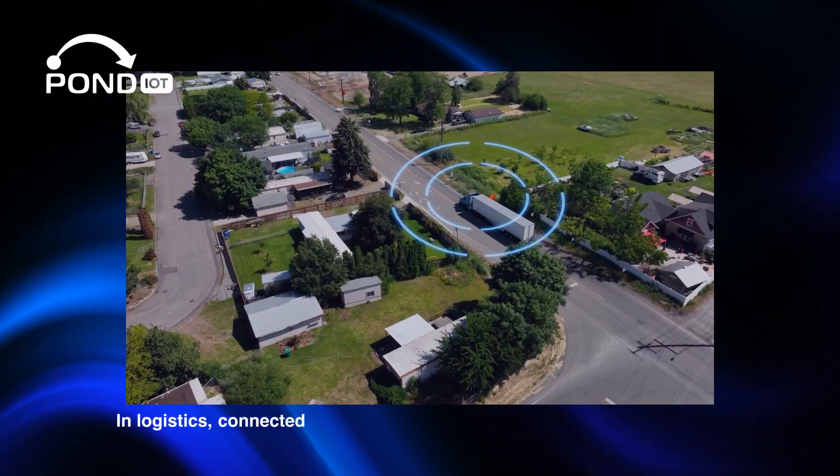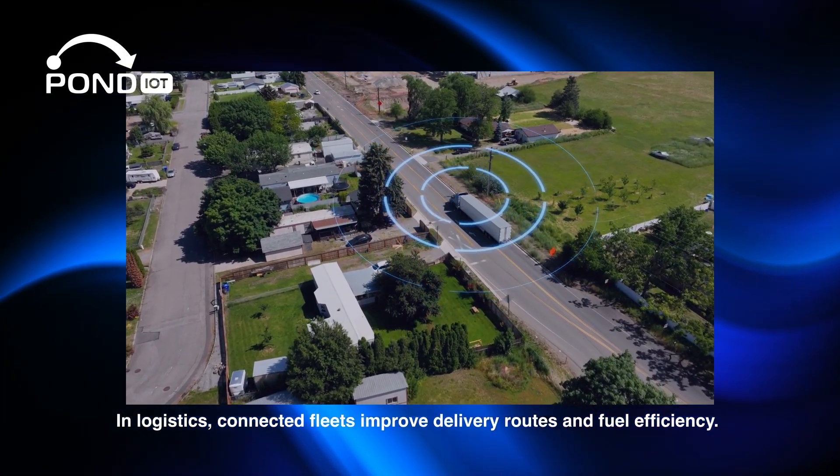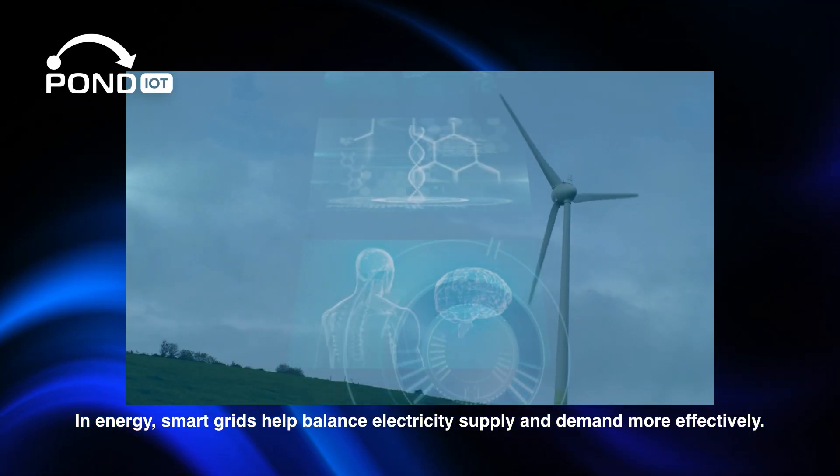In logistics, connected fleets improve delivery routes and fuel efficiency. In energy, smart grids help balance electricity supply and demand more effectively.